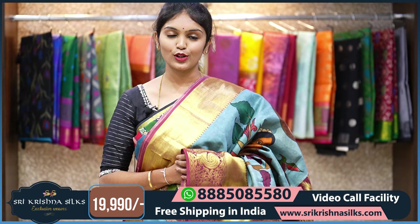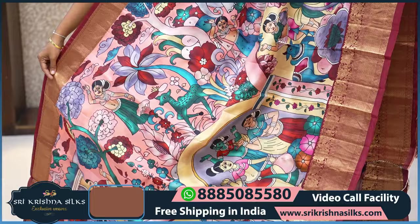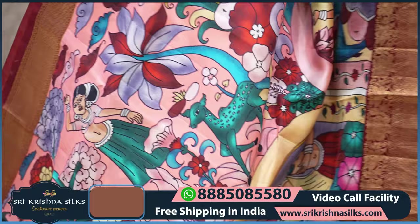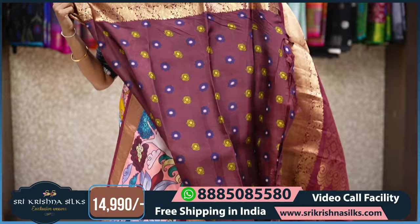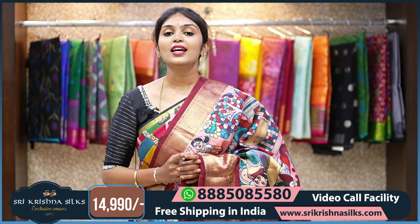Next saree — this is another pretty concept in kalamkari-inspired digital print with a pink background. You can see completely human motifs in a nice village-kind of theme. The colors are very beautiful, complementing each other. Coming to the border, it is in a nice maroon shade with flower design and a nice checked pattern. The pallu has a checks pattern with rudraksha motifs. The MRP is 14,990. If you are placing your orders online, flat 20% off is available.